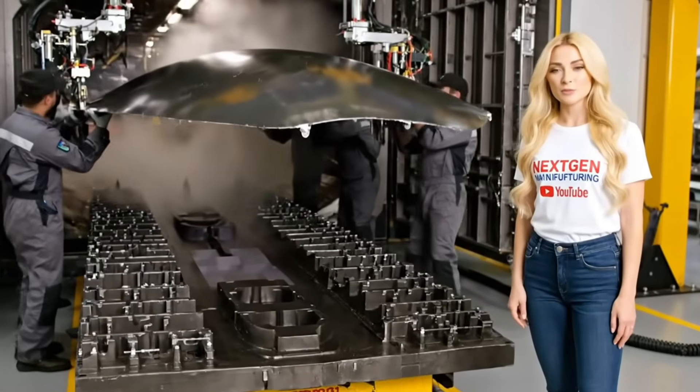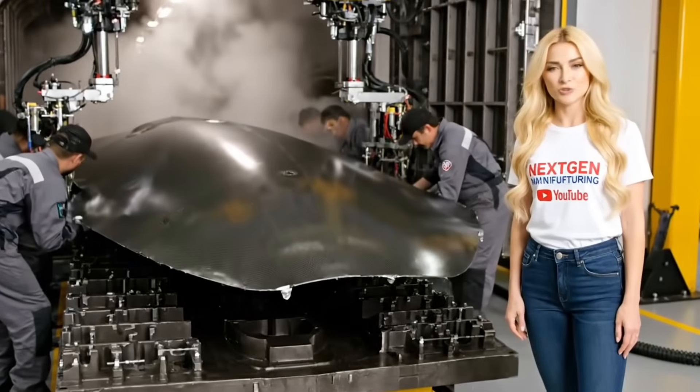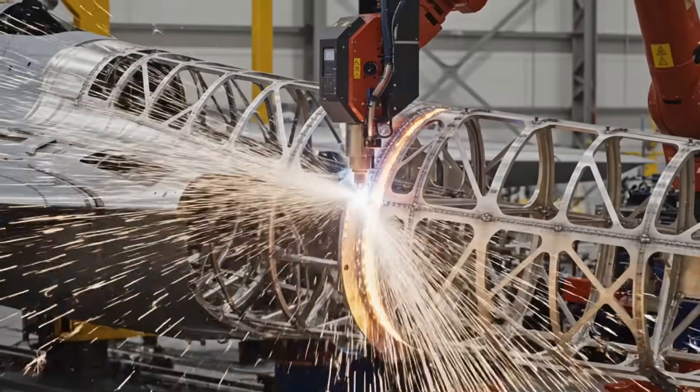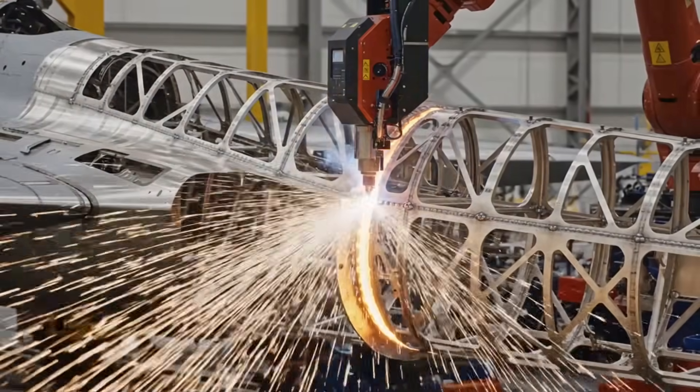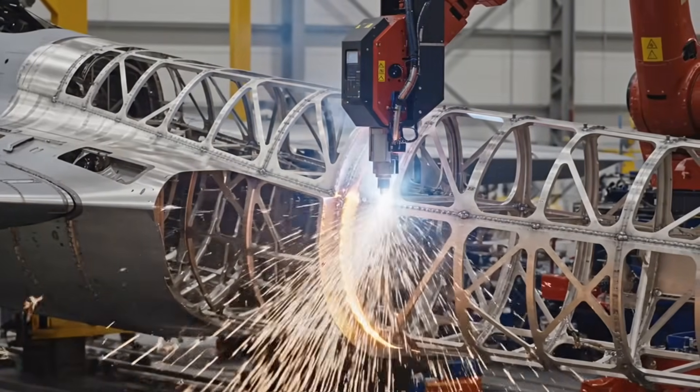This is the first major structure. The perfect, rigid composite skin is ready for assembly. Automated laser welding fuses the titanium spine — the rigid core that holds the entire 30-ton jet together.